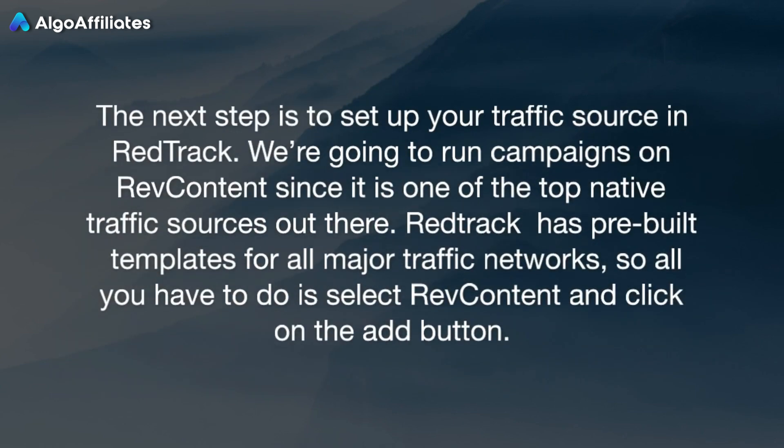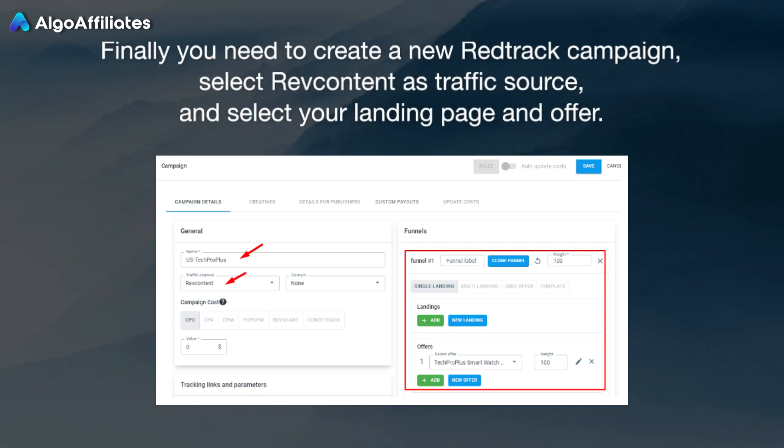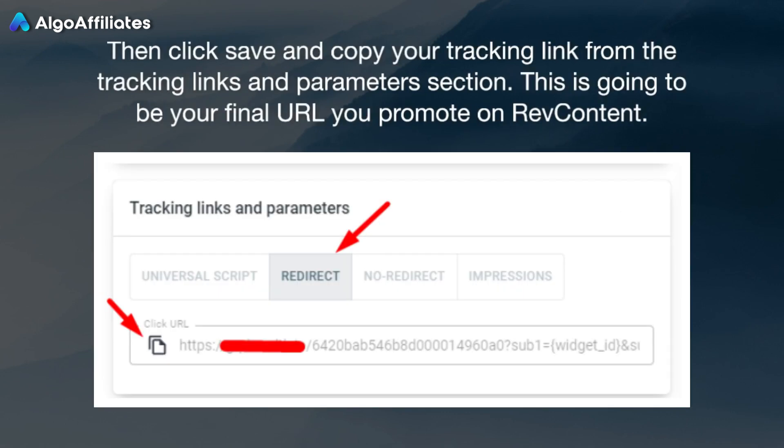The next step is to set up your traffic source in RedTrack. We're going to run campaigns on RevContent since it is one of the top native traffic sources out there. RedTrack has pre-built templates for all major traffic networks, so all you have to do is select RevContent and click on the Add button. Finally, you need to create a new RedTrack campaign. Select RevContent as the traffic source and select your landing page and offer. Then click Save and copy your tracking link from the tracking links and parameters section.